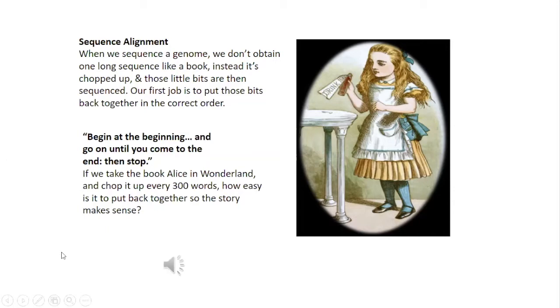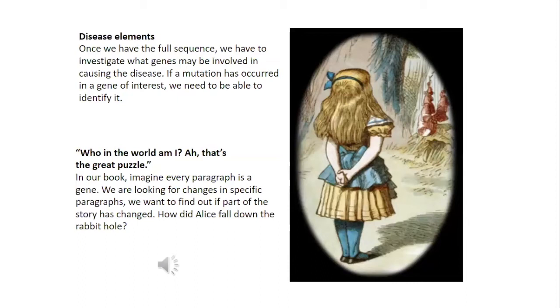"Begin at the beginning and go on till you come to the end, then stop." If we take the book Alice in Wonderland and chop it up every 300 words, how easy would it be to put it back together so that the story still makes sense? It's a bit of a challenge. Once we have the full sequence, we have to investigate what genes might be involved in causing the disease. If a mutation or a change in the DNA sequence has occurred in a gene we are interested in, we need to be able to identify it.